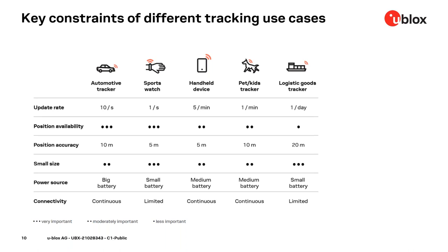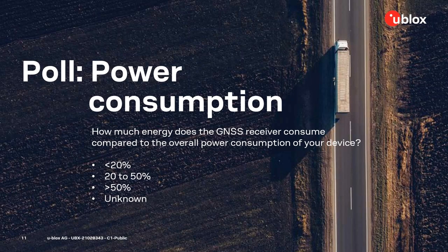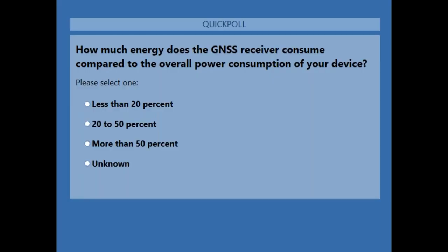How much does the GNSS consume compared to the total energy consumption of such a device? Are you aware of that split for your use case? This brings us to the second poll. We would like to hear from you: how much energy does the GNSS receiver consume compared to the overall power consumption of your device? Is it less than 20%, 20 to 50%, more than 50%, or unknown? Please place your vote.